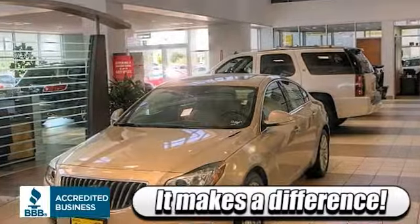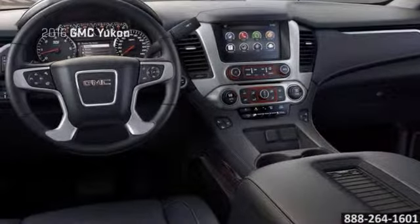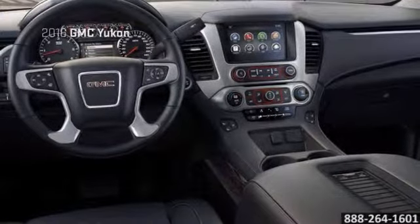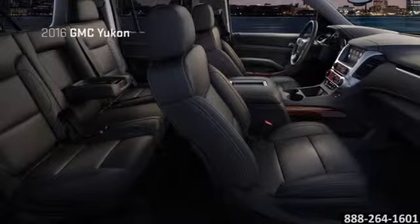Here's the vehicle for you. Ride in luxury with the available touchscreen navigation system, and get the most out of it by using Yukon's available rear view camera system, which makes backing up safer.